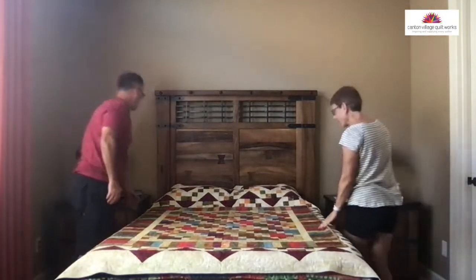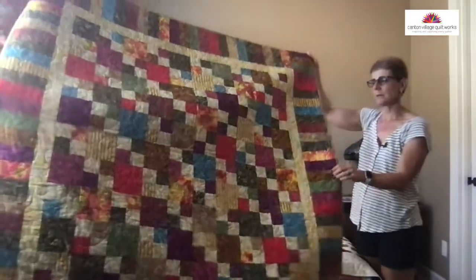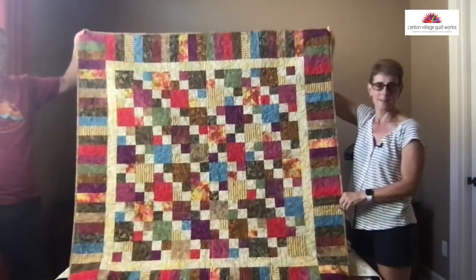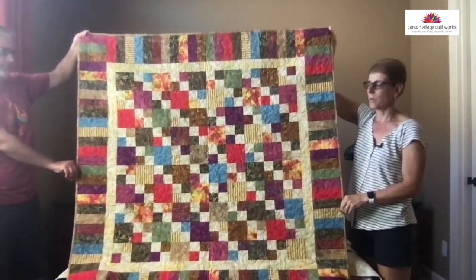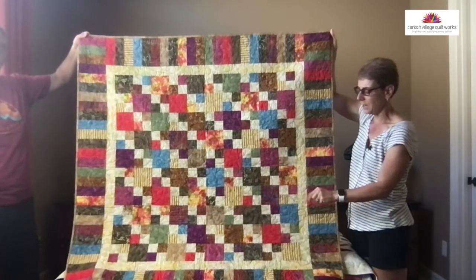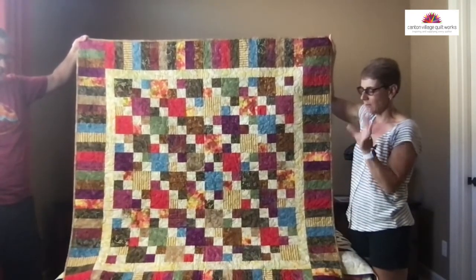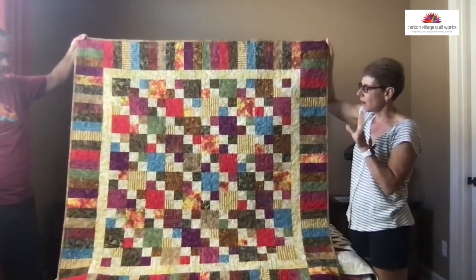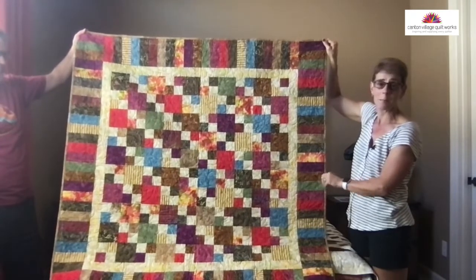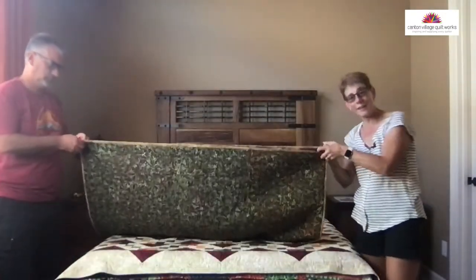This one was actually on the cover of a magazine way back in 2010 or so. This one's called Autumn Sunset. I forget which magazine — I think a quilt something or other — but a super simple quilt to make. If I can find the magazine, I'll post it later. This one's called Autumn Sunset — a great picnic-size blanket to sit on while you're under those falling leaves.